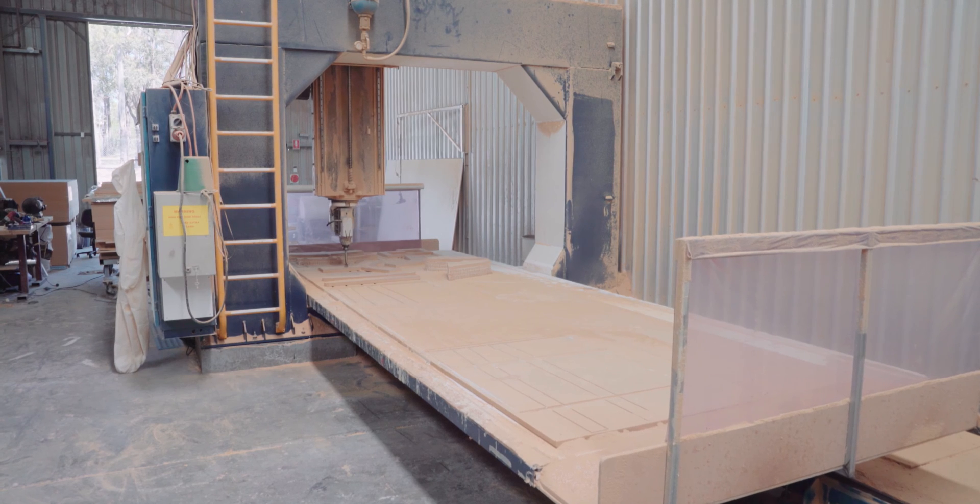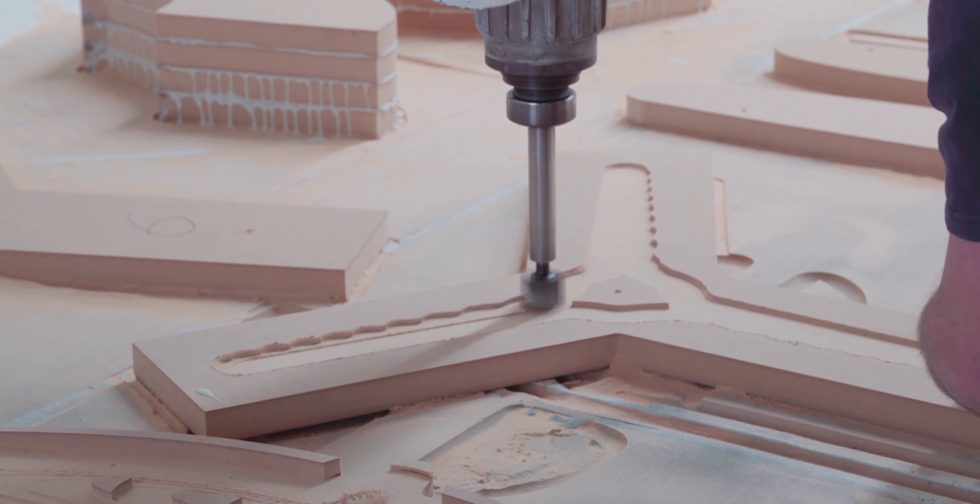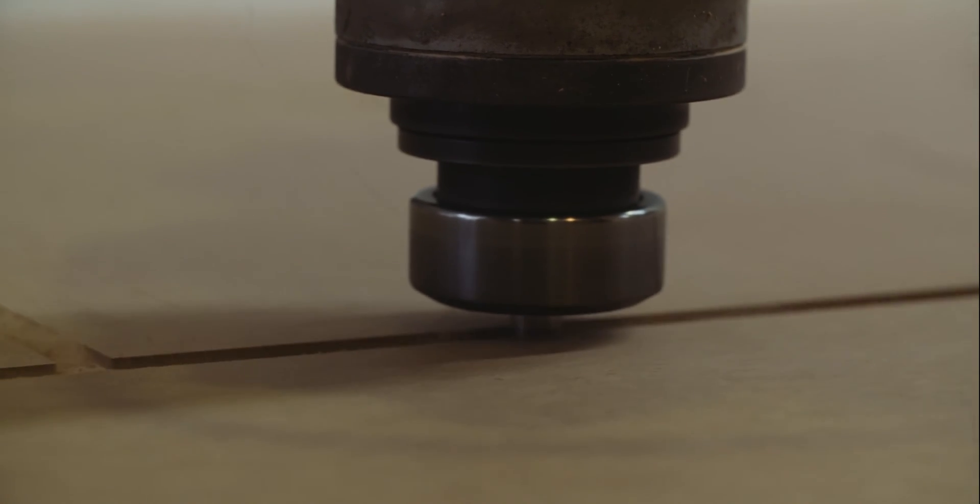Today we're at the point where we're getting to the end of the build of the moulds. The hull moulds are now complete, the float mould is almost complete, and the beam mould is complete, so it's a bit of a milestone week. From here we start making parts, and within the next month we're going to have a boat to look at, which is going to be bizarre and amazing all the same.